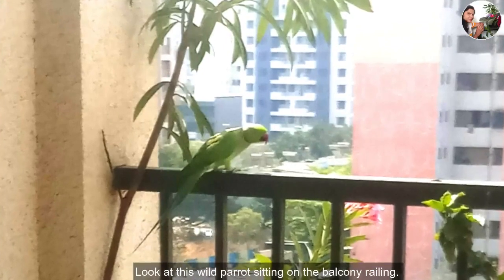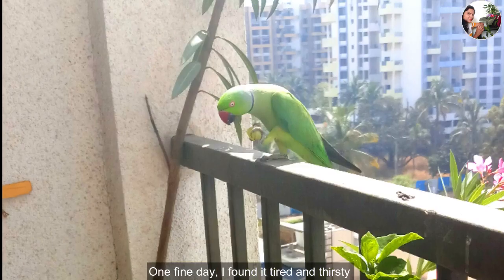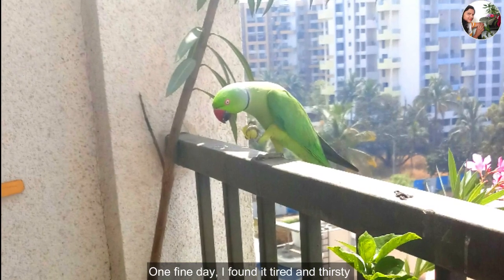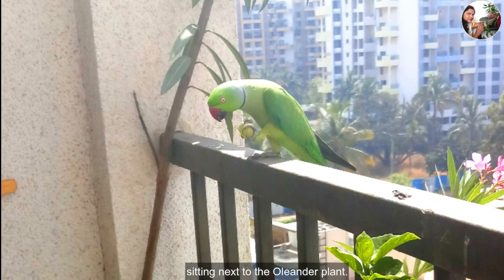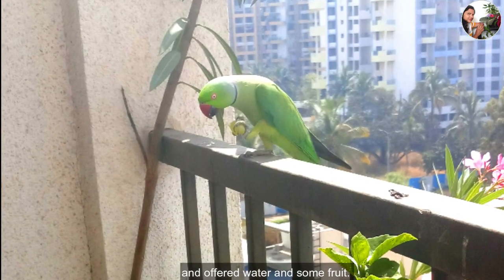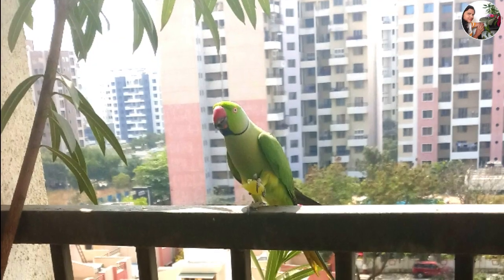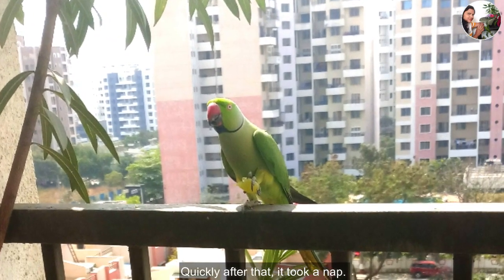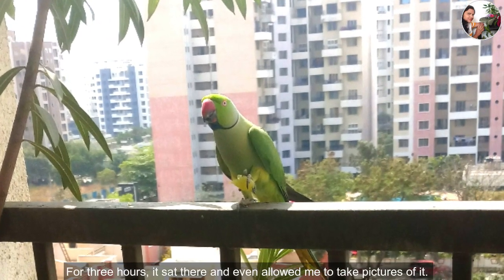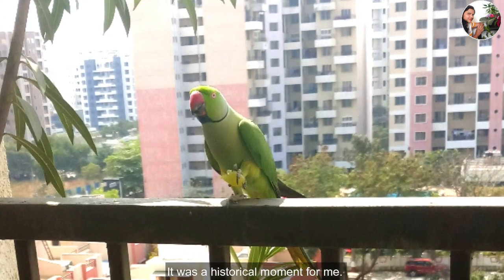Look at this wild parrot sitting on the balcony railing. One fine day, I found it tired and thirsty, sitting next to the oleander plant. I slowly went near to it and offered water and some fruit. It fearlessly drank and ate without hitting my hand. Quickly after that, I took a nap. For three hours, it sat there and even allowed me to take pictures of it. It was a historical moment.